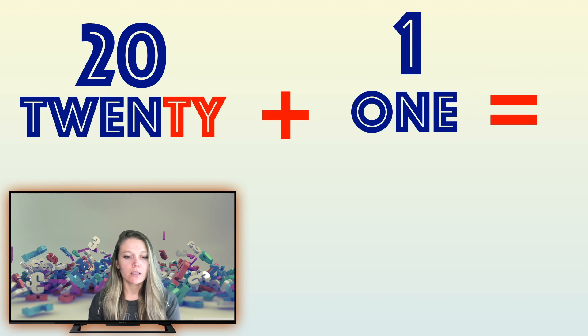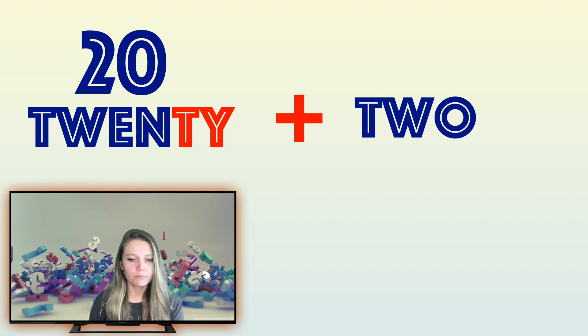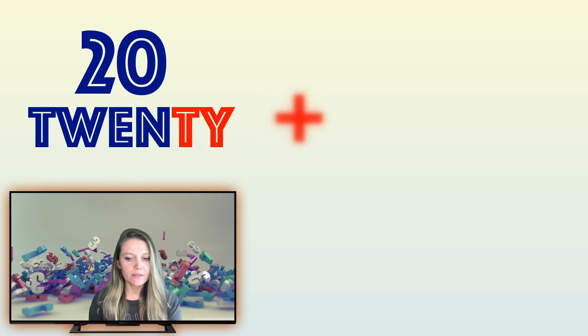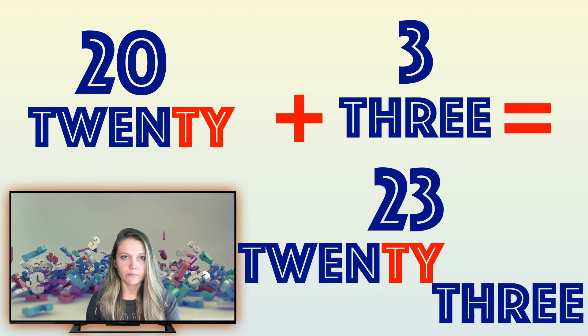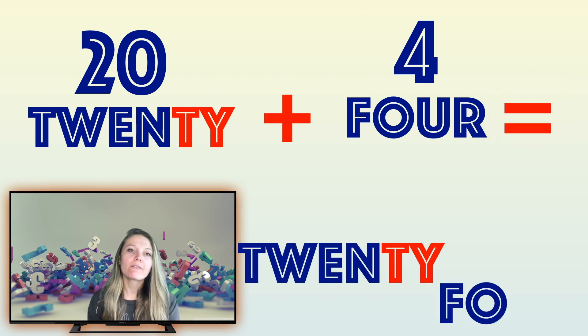So, 20 and 1 is 21 — we have 20, then we add 1 and we get 21. Wonderful! Now, 20 and 2 is 22. Wonderful! It's not that hard, can you see that? Let's try again: 20 and 3 is 23. Great, are you managing so far? Let's continue: 20 and 4 is 24.